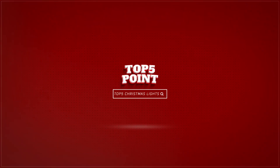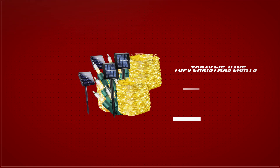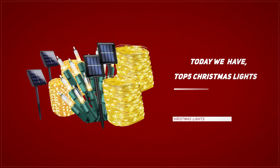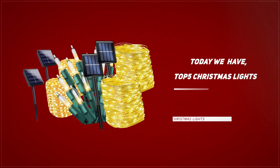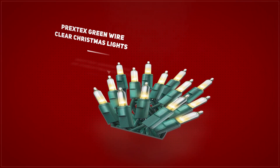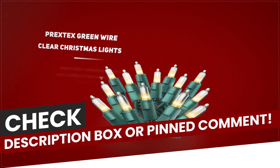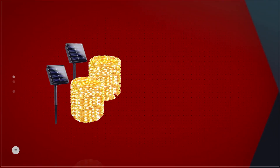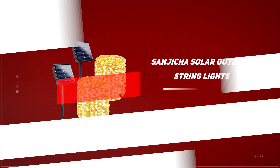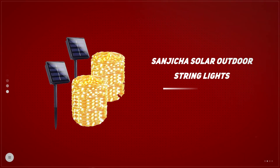Hello, good people! Welcome to Top 5 Point. Today we have top 5 Christmas lights. I made this list based on my personal research and public reviews, and ranked them based on user reviews. If you're interested in any of the products, feel free to check the links down in the description box or check the pinned comment. If you're new to the channel, hit that subscribe button and ring the bell for future content — every bit of support is deeply appreciated. Let's get started.